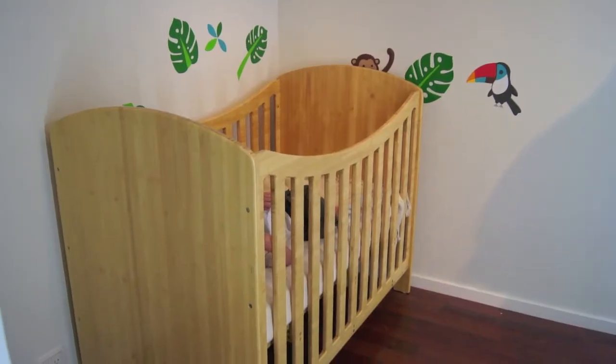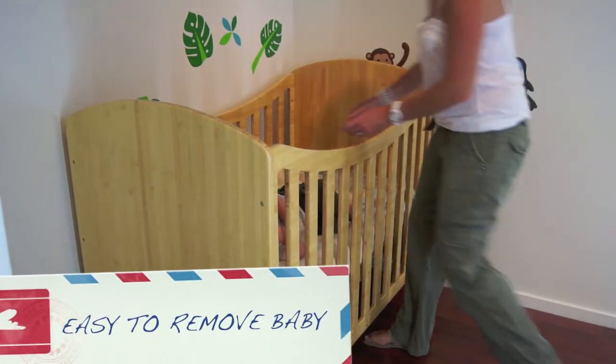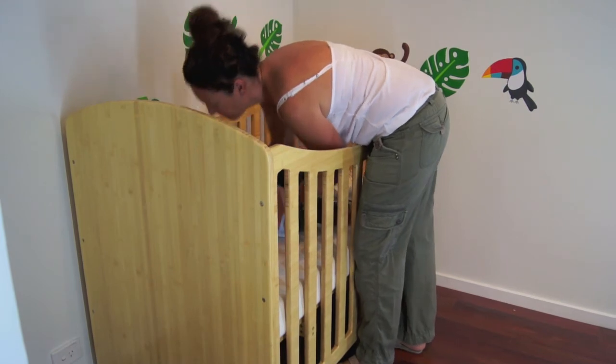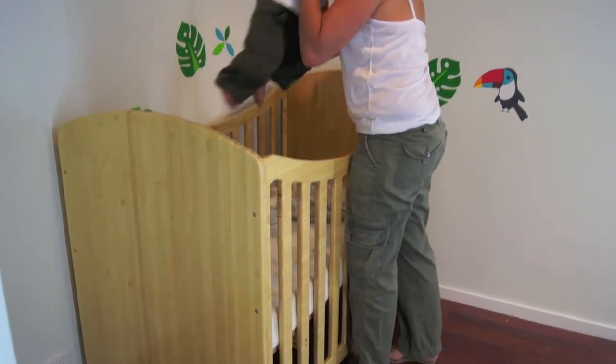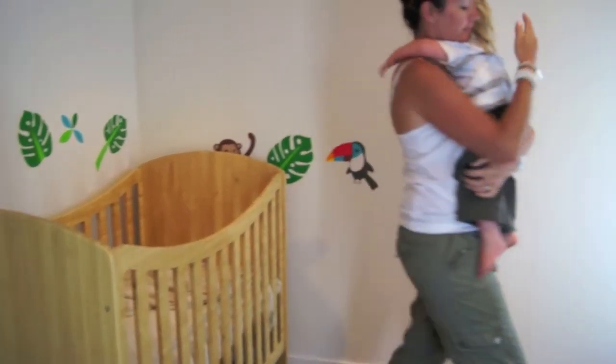Our bamboo baby bed features soft curved sides. This makes it very easy for getting your child in and out of the bed, and also very easy when you're changing the bed sheets. Another important feature is to make sure that all of the edges are soft and curved so that they won't present any danger for your child.